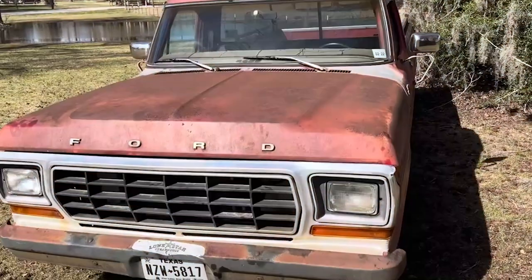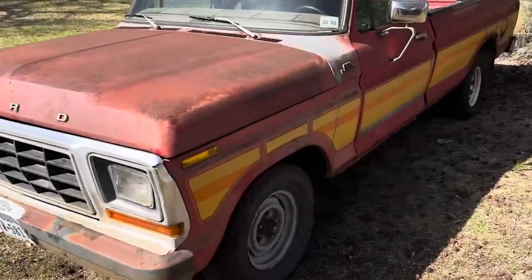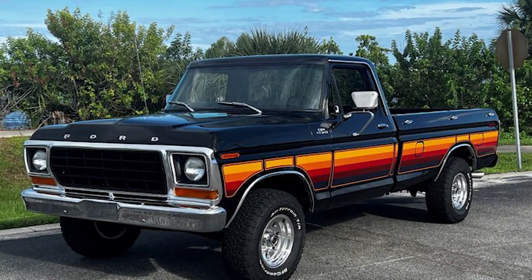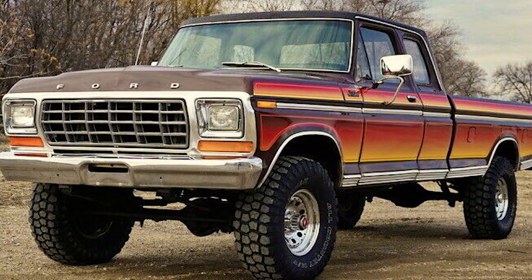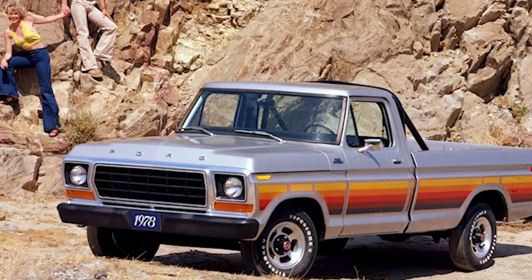At number 10, it's the 1978 Ford F-150 Freewheeling Edition. This unique truck came in two variants. The style side version sported a sleek, blacked-out look with a rainbow design, while the flare-side model boasted fancy pinstripes. But after nearly four decades, the vibrant colors have faded and the distinctive designs are no longer in production.